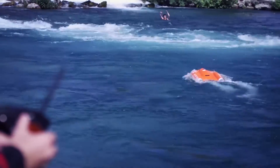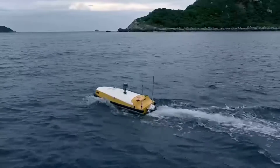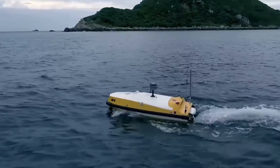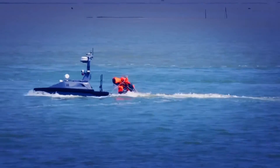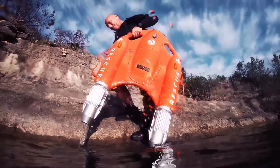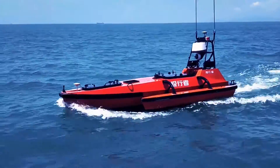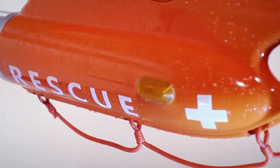This is Dolphin One, an unmanned surface rescue vehicle from OceanAlpha. OceanAlpha is a leading global provider of unmanned surface vehicles to government and commercial entities, with 92 USV-related patents spanning 25 products ranging from 1 meter to 50 meters in length.